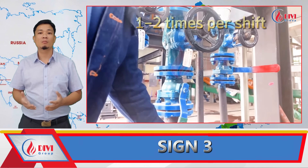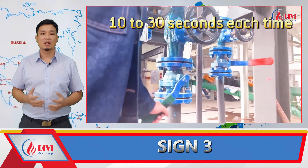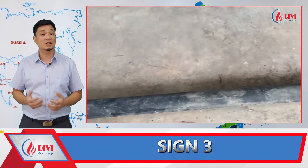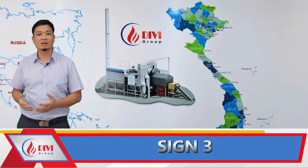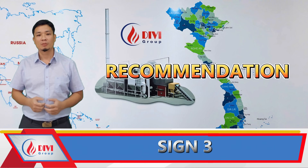Recommended practice: Perform blow-down one to two times per shift. Open the blow-down valve for 10 to 30 seconds each time. If you hear a strong hiss and see cloudy water being discharged, this is normal. If nothing is discharged, it could mean the blow-down valve is clogged — address the issue immediately.